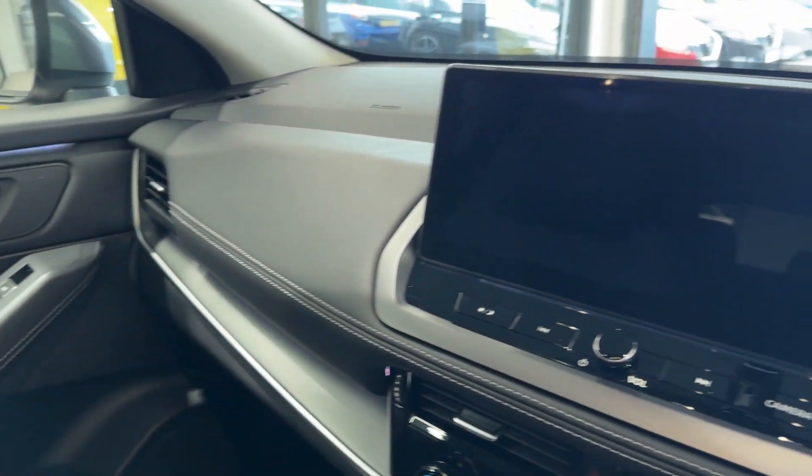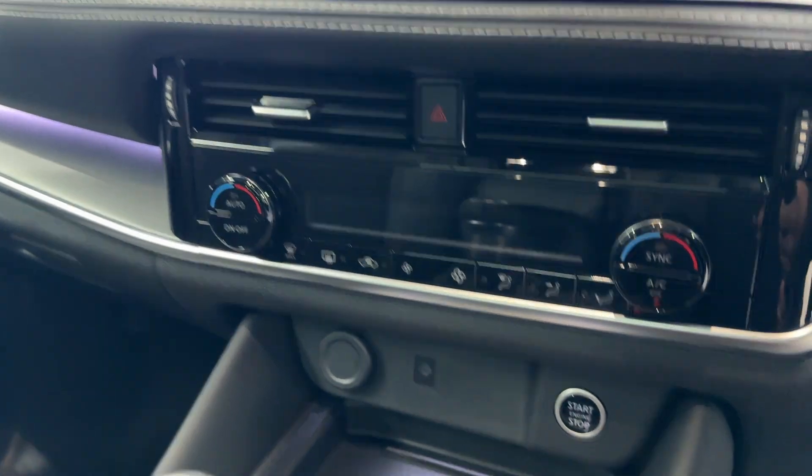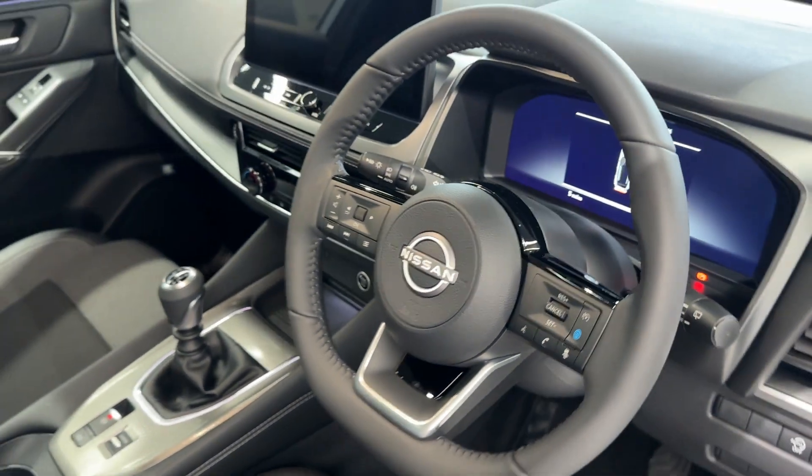Here we have the infotainment screen with Android Auto and Apple CarPlay, climate controls, a wireless charging pad, start-stop button and electronic handbrake. Here we also have a leather steering wheel.